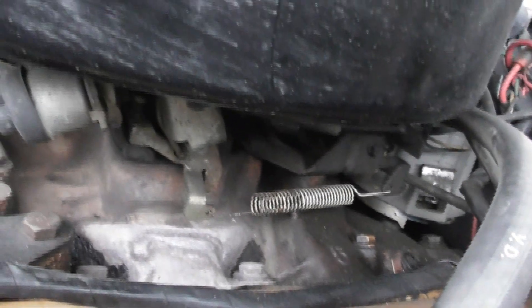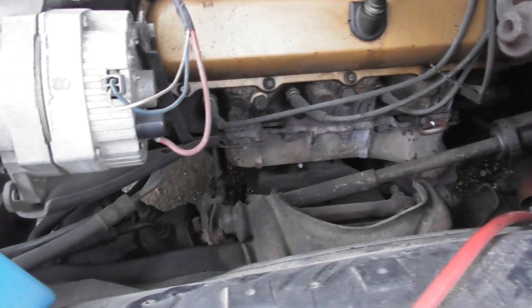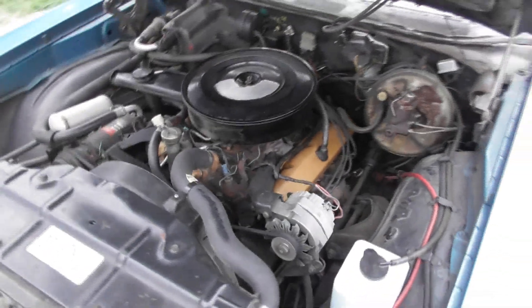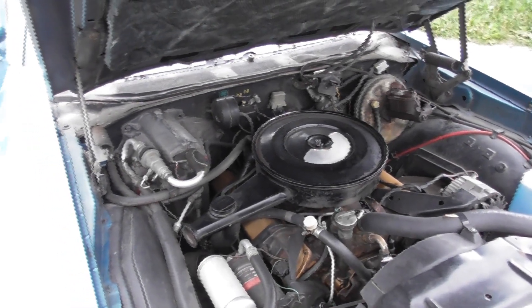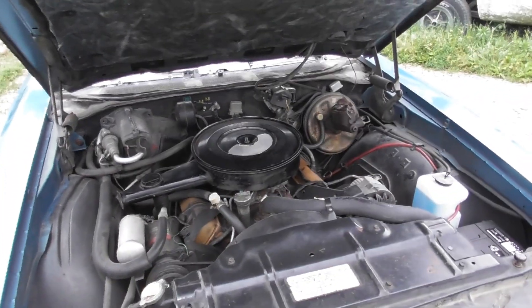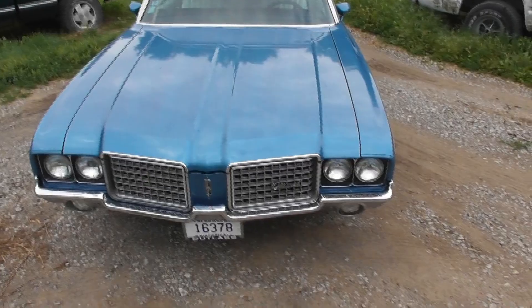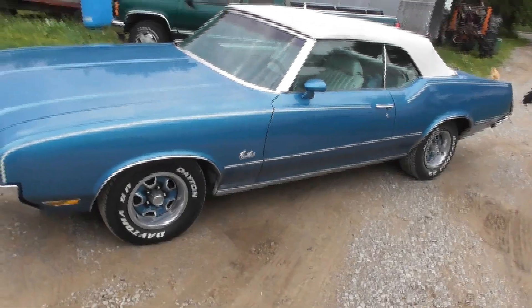Here's a two-barrel carb. Like I said, I'll have to give her the once over — it's got points in it. That's something you could do to upgrade it: put HEI in it. Not that points are bad, but sometimes they cause a little more problems. Trying to get a good set of points anymore is probably like finding gold — everything's made in China and maybe you can't even get a set of points right now. I'll play musical cars and get this thing in the shop, get it up on the lift, and start checking her out to see if there's anything majorly wrong with it.